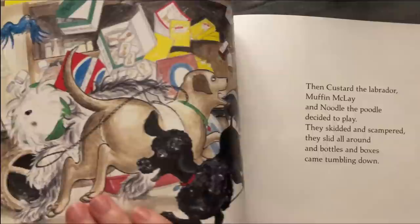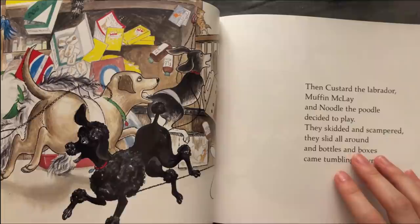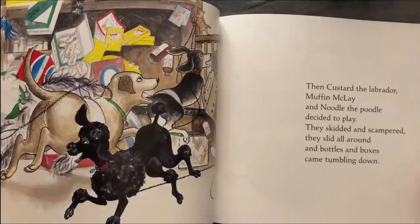Then Custard the Labrador, Muffin MacLay and Noodle the Poodle decided to play. They skidded and scampered, they slid all around, and bottles and boxes came tumbling down.